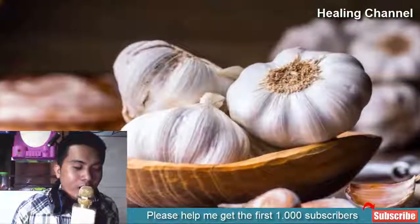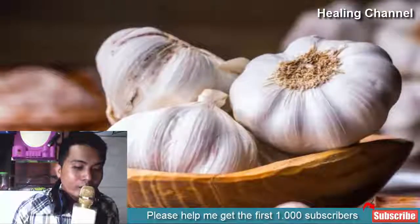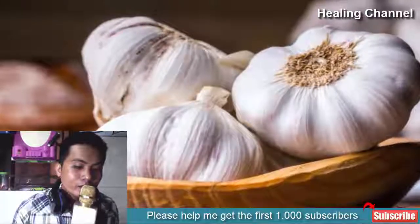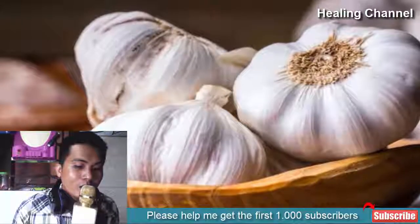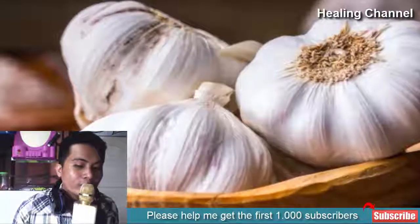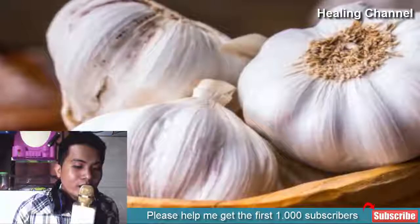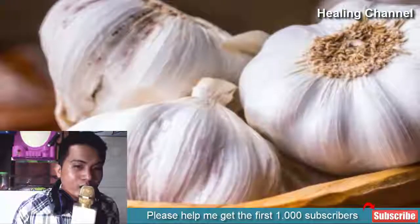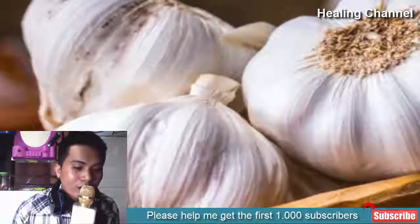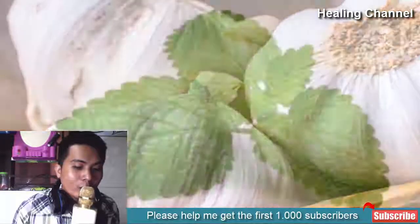4. Garlic: A chemical present in garlic called allicin is research-backed to have antiviral effects. Furthermore, garlic has anti-inflammatory and antimicrobial properties, which are quite beneficial in reducing the impact of herpes inflammation. Rub a garlic clove or some garlic oil over affected areas for about 10 to 15 minutes and repeat for several days. Garlic oil can be made by cooking garlic cloves in olive oil until brown, then removing the cloves and using the oil left.